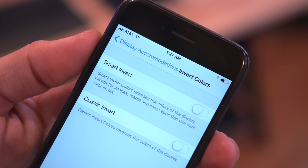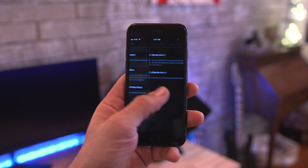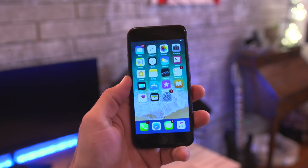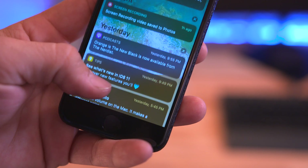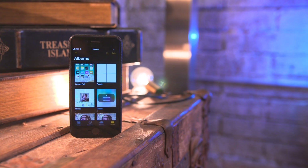Apple also has a brand new hidden dark mode called Smart Invert, which will invert the colors of the display except for images, media, and certain apps with dark backgrounds and colors. It works pretty well — let me know what you think about Smart Invert in the comments section.